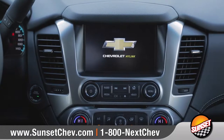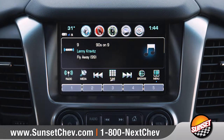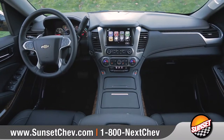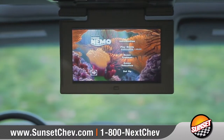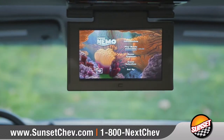Standard Chevrolet MyLink, with support for Apple CarPlay as well as Android Auto, seamlessly connects your compatible smartphone to the 8-inch diagonal color touch screen. Plus, available built-in 4G LTE Wi-Fi will keep everyone on board connected. Rear seat passengers will enjoy the available Blu-ray entertainment system on the 9-inch LCD overhead display.